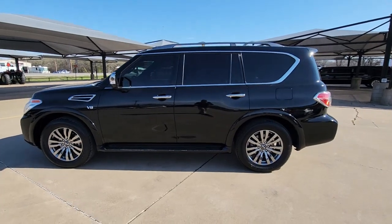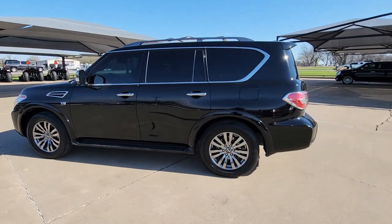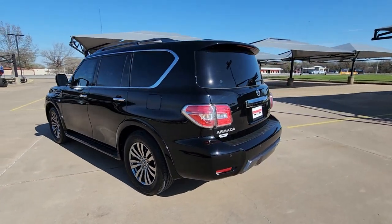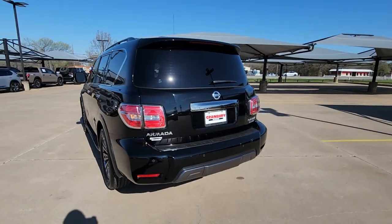Looking for your dream car? It could be the 2019 Nissan Armada. With less than 45,000 miles on the odometer, this vehicle stands out from the rest.